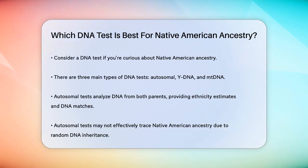First, let's talk about the types of DNA tests. There are three main kinds: autosomal, Y-DNA, and MtDNA.